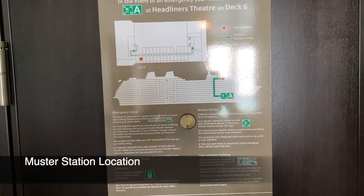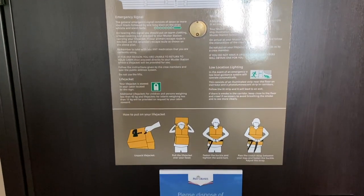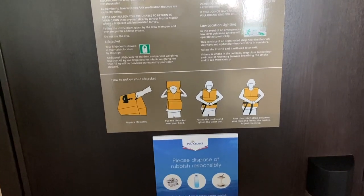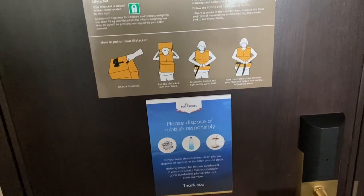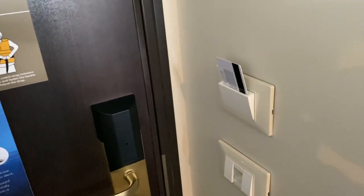When you're in any of the cabins on deck 16, whether it's a balcony one or an inside one, your muster station will be muster station A, which is the Headliner Theatre, at the front of the ship and accessed either on deck 6 or deck 7.